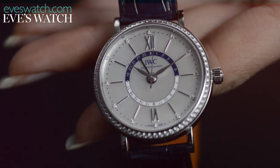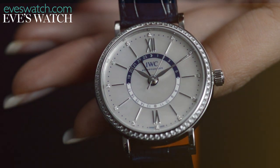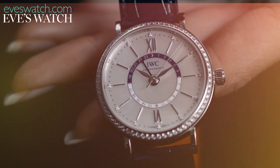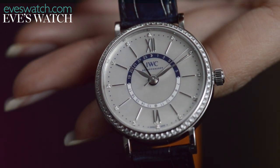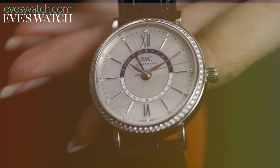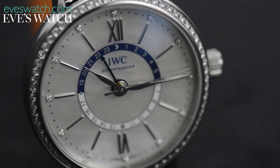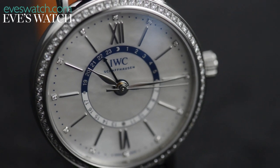The hour and minute markers display the local time, while the small blue hand points to your home time on the inner 24-hour ring. To make reading it even easier, the lower half, showing the time from 6am to 6pm, is white, while the half showing the time from 6pm to 6am is picked out in midnight blue.